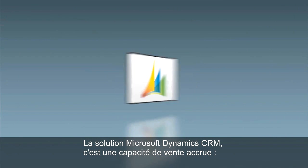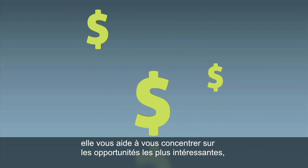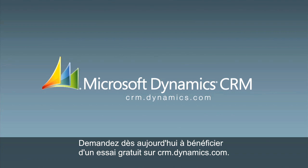Microsoft Dynamics CRM amplifies your selling power by helping you focus on the right opportunities, close deals faster, and exceed your goals. Sign up for a free trial today at crm.dynamics.com.